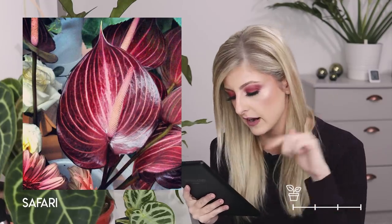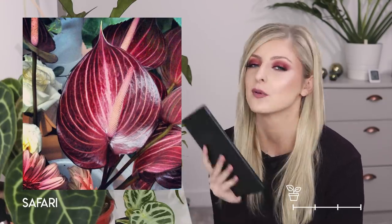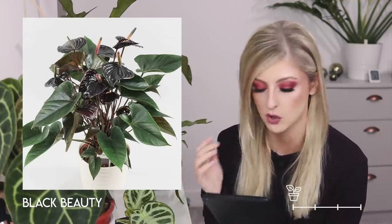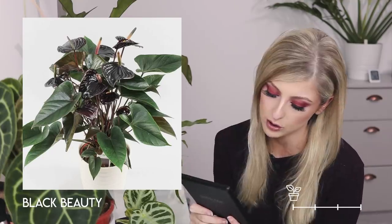The anthurium Safari is very nice. It's mainly burgundy with what I'd call a coral pink running up it in stripes. It looks a little more exotic and unusual — I'm guessing that's why they call it Safari. If I was going to own a flowering anthurium, I'd probably pick this one. Next is the anthurium Black Beauty — there are a couple of anthuriums with black flowers; this one's for people who love black flowers. A little bit more rock and roll.